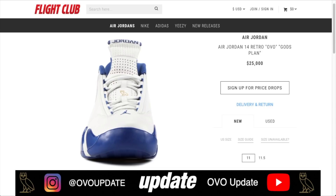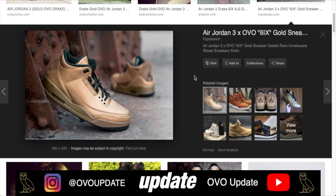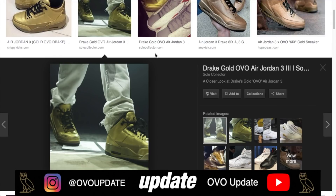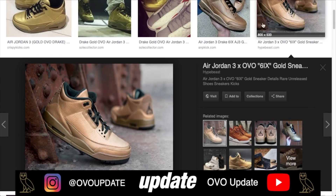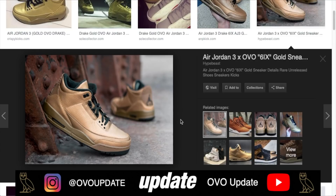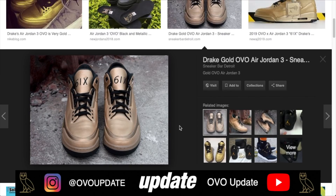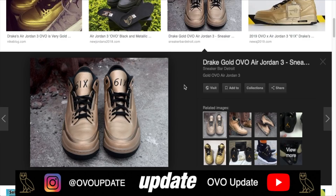Coming in at number two: the Jordan 3 Six All Gold Exclusives. Lou Williams wore these for the Drake OVO Raptors commercial shoot, and Drake wore these at one of his concerts — that's all I know about them. They are very rare and very exclusive. The tongue says 'Six' — very very clean. These came out a while ago and do not have a release date. Shoutout to English Soul for the photos.